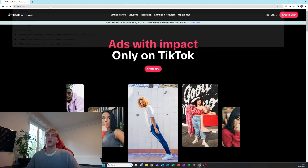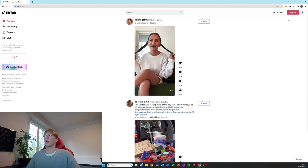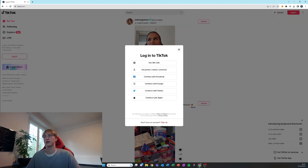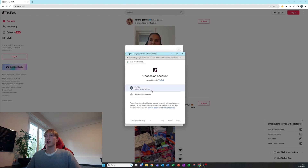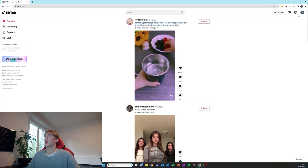Next we can make our TikTok account where we can post our first few videos. Sign up with the same Google account you're already using for Shopify, just to keep things simple. Add your username and you're all set.